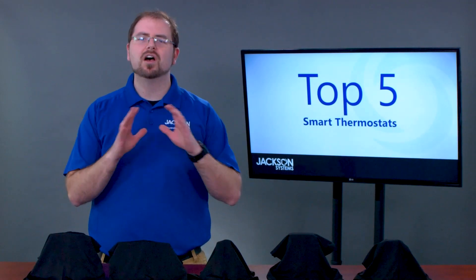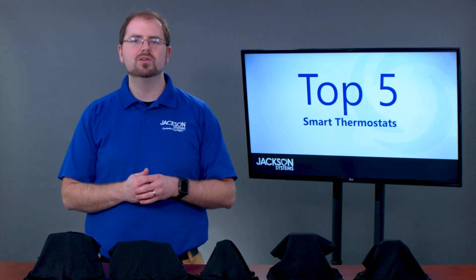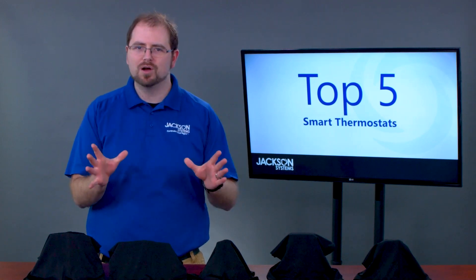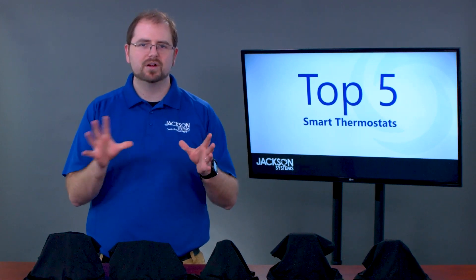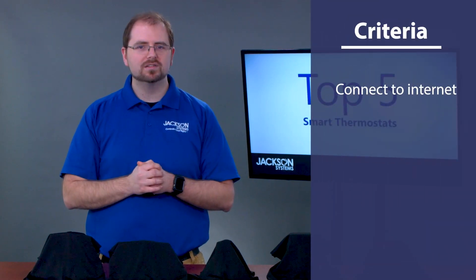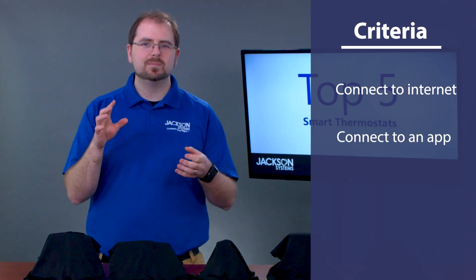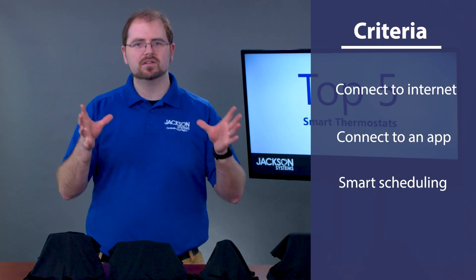Now more than ever, there are literally hundreds of options when it comes to thermostats. Today we're going to bring you our top five smart thermostats. Here are the criteria to be considered: it needs to connect to the internet, it needs to use a smartphone app, and it needs to be able to set up energy saving schedules.